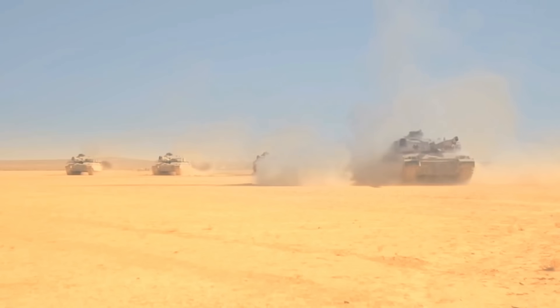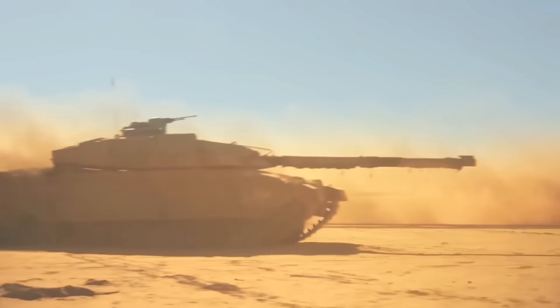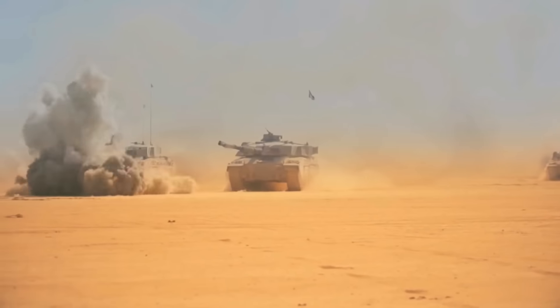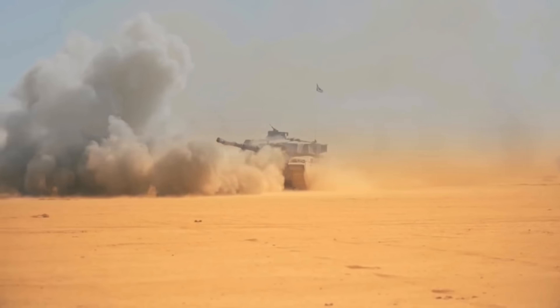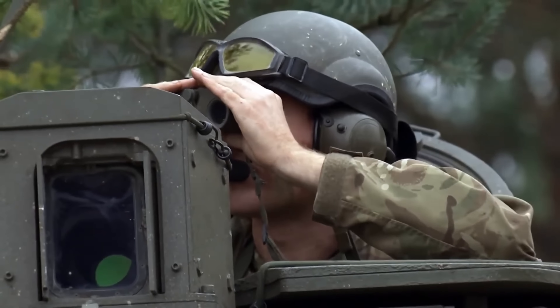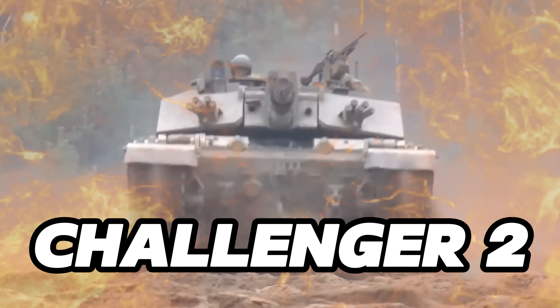Despite its success, it became clear to the British Ministry of Defence that if it wanted to maintain its competitive edge on the battlefield, it needed to come up with a new tank that would build upon the strengths of the Challenger 1 while eliminating its weaknesses. What they would come up with would be a cornerstone of modern armour: the Challenger 2.